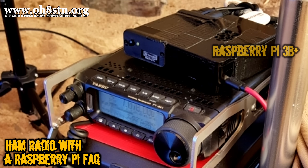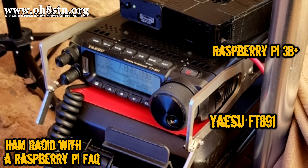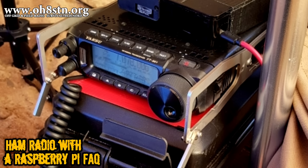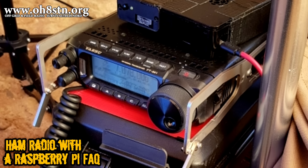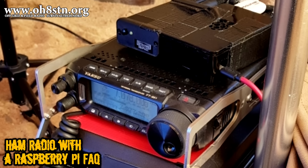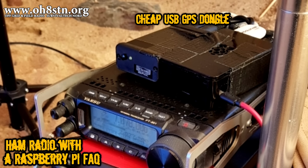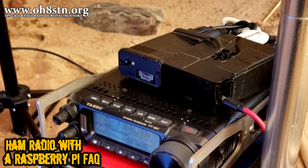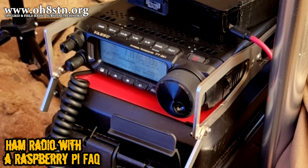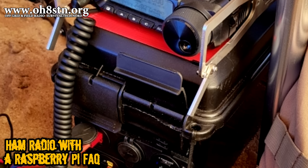This Field Day I was running JS8 Call and operating QRO, so I took out the Raspberry Pi-powered Yaesu FT-891. Since I was operating off-grid and without the internet, I used a GPS to sync up the Raspberry Pi's time. The benefits were having an accurate grid locator in JS8 Call, an accurate time in my logbook, and not having to manually sync start and stop times. If the GPS had failed, I could sync manually through the time shift in JS8 Call. Fortunately, this setup worked flawlessly.